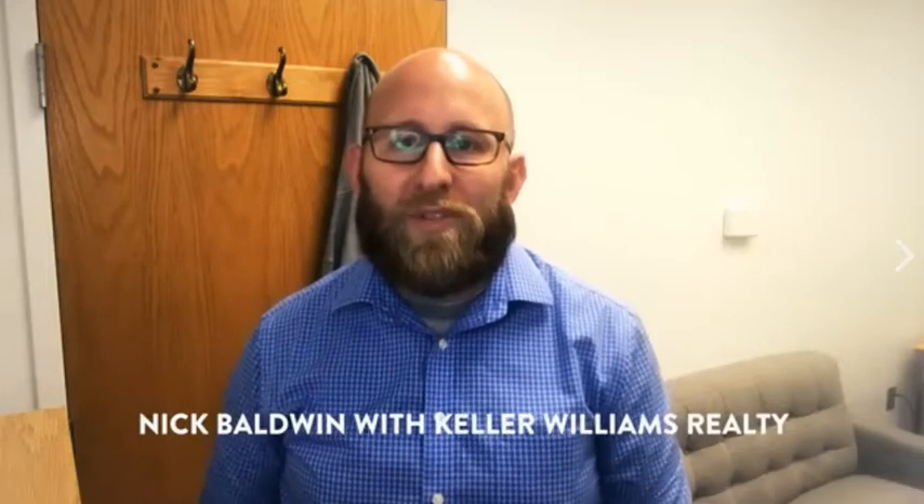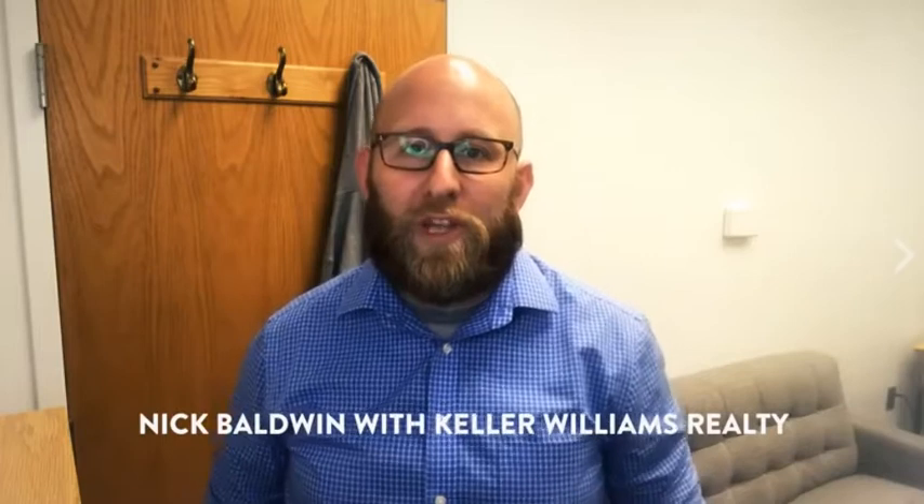Hi, I'm Nick Baldwin with Nick Baldwin and Associates at Keller Williams NJ Metro Group in Montclair. Today I want to offer you an amazing value — it is our fall guide to selling your home. It's right here. It's 20 pages of incredible information about the market that we're in right now.